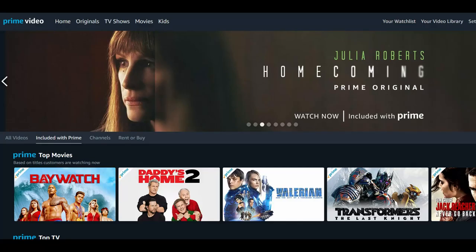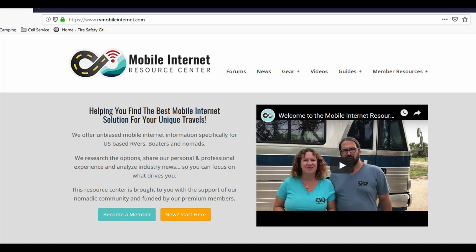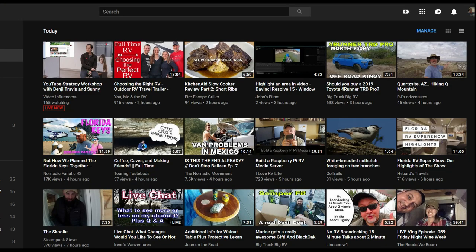I was really getting fed up with our home internet service, since the upload speed was slow and it was just really expensive for what we were getting. We also wanted to have internet on the road. After following the Mobile Internet Resource Center for a while, learning more about mobile data, and signing up for their research service, I thought it would be possible to go mobile data full-time for both at home and on the road.